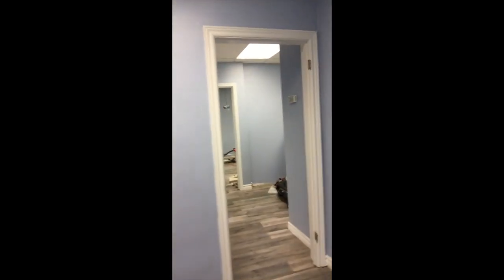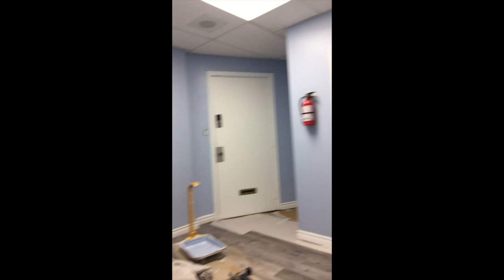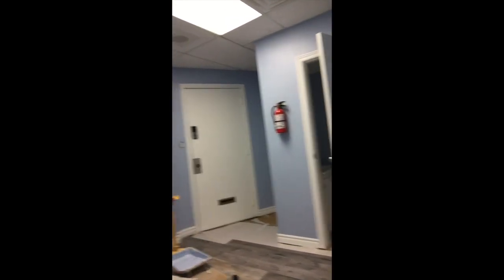Just doors have to go back on after they get painted. But as you can see coming through the office, the kitchen is almost done — or the kitchen area. Still some work to be done there. Same thing with the front — still got some work to be done there, but we're getting really close.